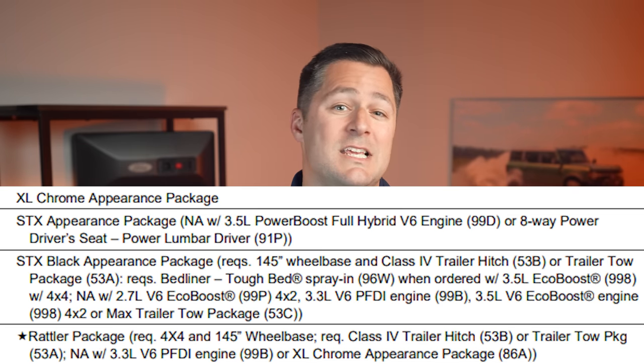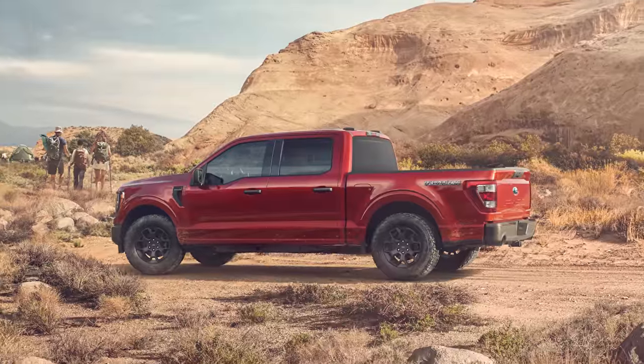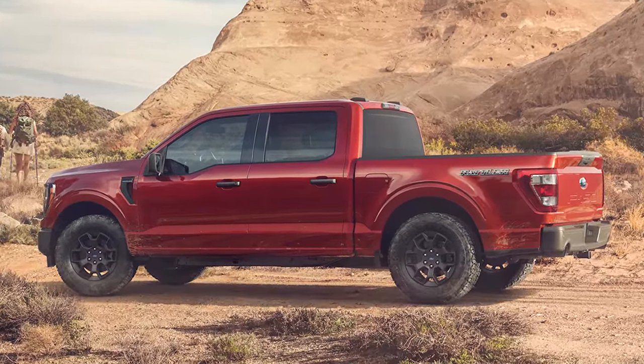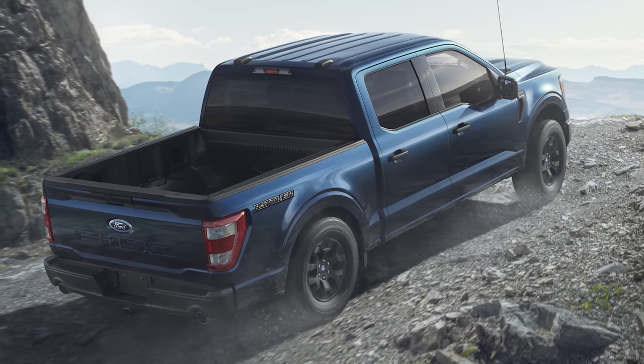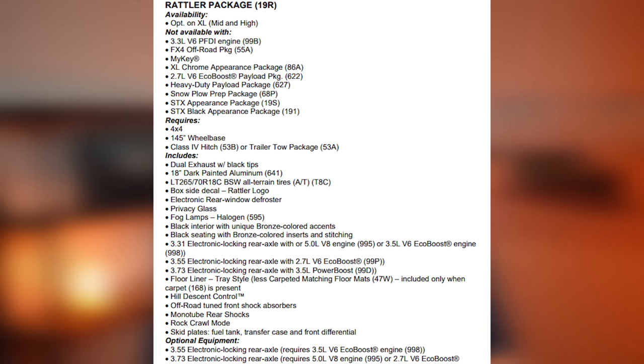The Rattler Package is brand new for 2023. Ford has designed this to be a great off-road vehicle while still being on a budget. It comes with upgraded all-terrain tires, 18-inch dark painted wheels, and a dual exhaust system with black tips. There are upgraded axle options, hill descent control, skid plates for the fuel tank, transfer case, and the front differential — and this thing even has a rock crawl mode.